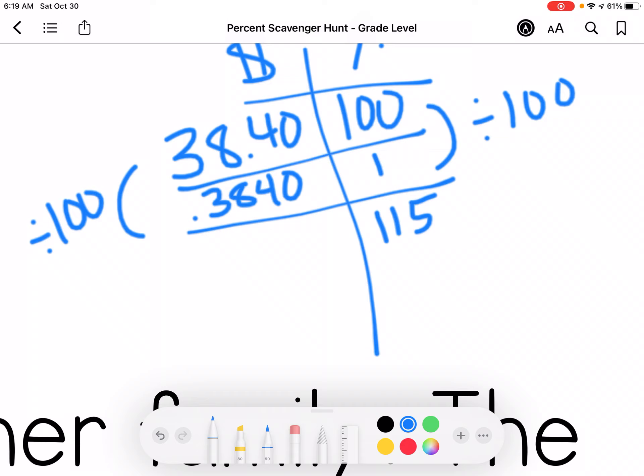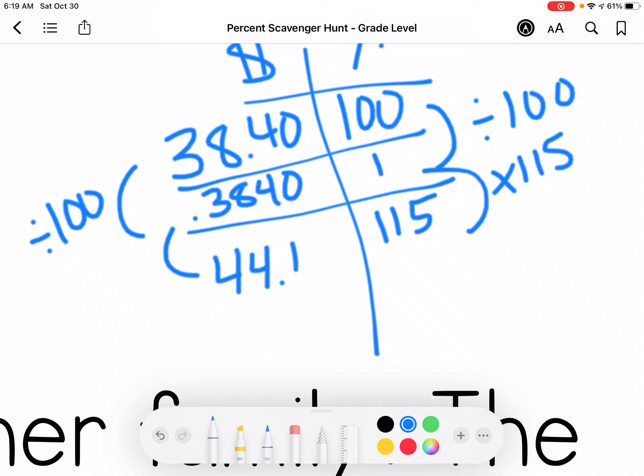And I'm going to have 0.3840, and then I'm going to multiply by 115. So in my calculator I'm doing 0.3840 times 115, and I get $44.16.